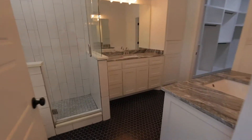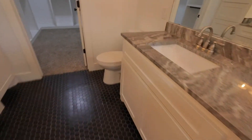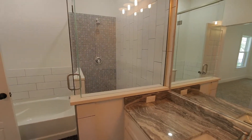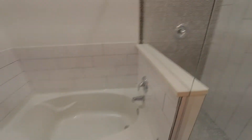And then a gorgeous master bath. You do have dual sinks, one on either side. Tile flooring in here. You do have a separate tub and shower, and the shower is quite large. With your tub there.